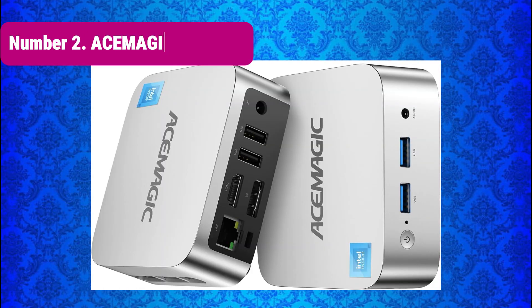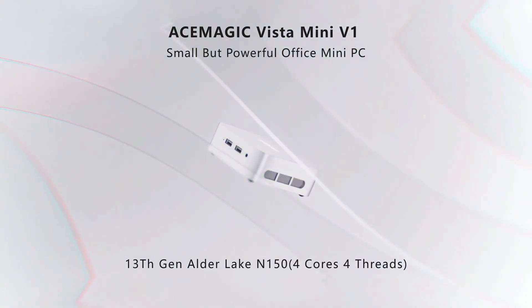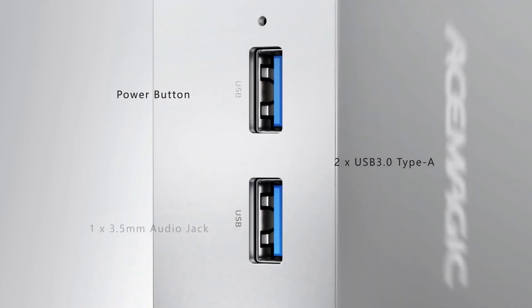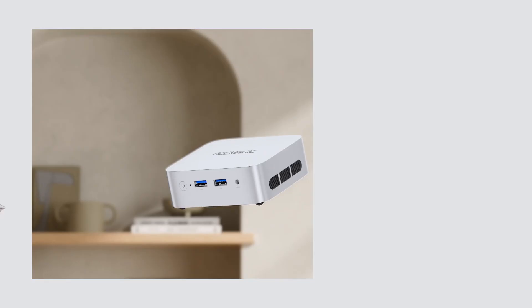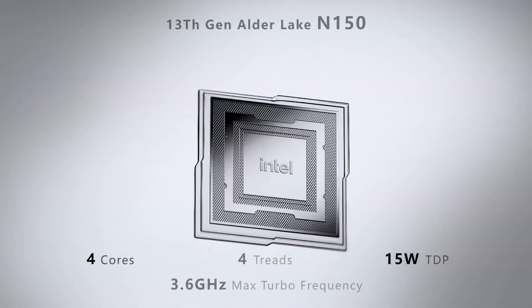Number 2: Asimagic Vista V1. The Asimagic Vista V1 Mini PC impresses with the TwinLake N150 processor, which actually beats Intel's N100 and N95 in benchmarks, reaching speeds up to 3.6GHz. With 16GB DDR4 RAM and a 512GB SSD, it's ready for multitasking, streaming, and even light creative workloads.